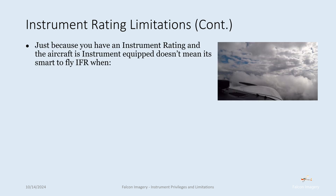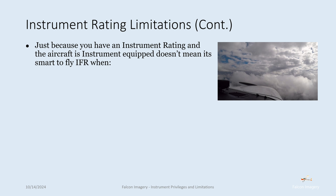A little more on practical instrument rating limitations — these aren't tied to specific rules but make sense from a logical and safe perspective. Just because you have an instrument rating and the aircraft is instrument-equipped doesn't mean it's smart to fly IFR at all times. For example, when departure airport visibility and ceilings are zero-zero, under Part 91 you technically can do that, but under Part 121 or 135 you can't. If the big operators can't, most likely you shouldn't be doing it either.